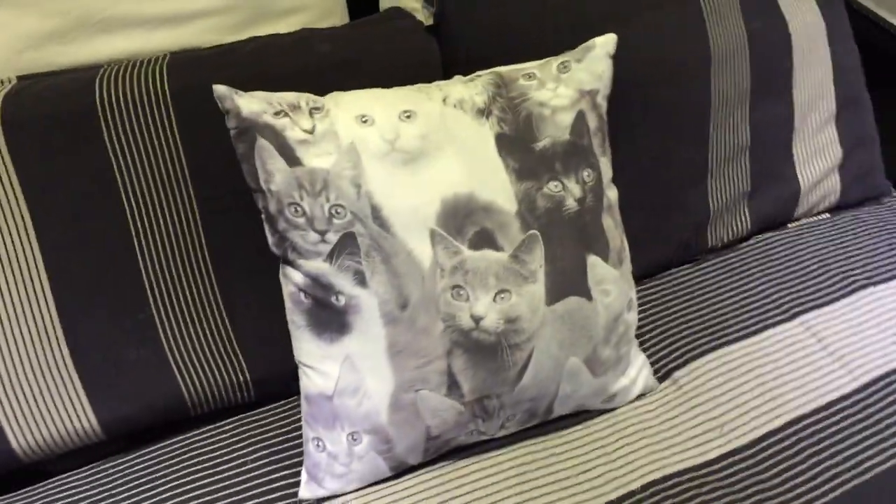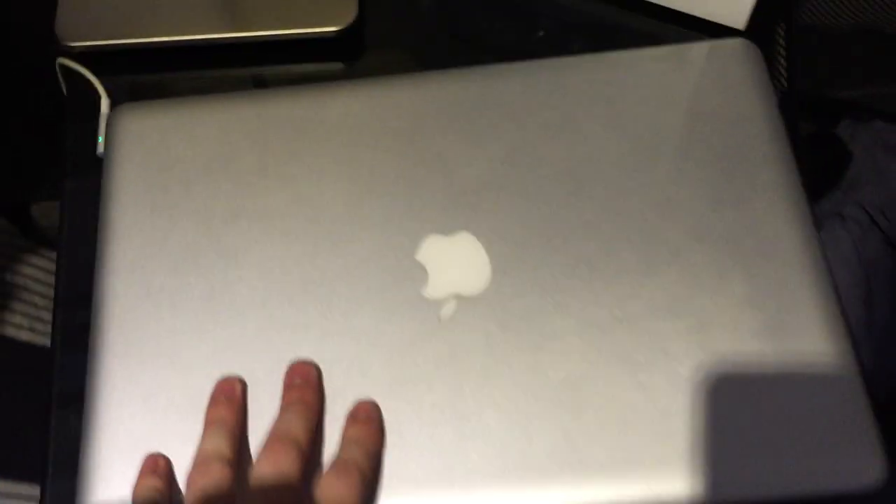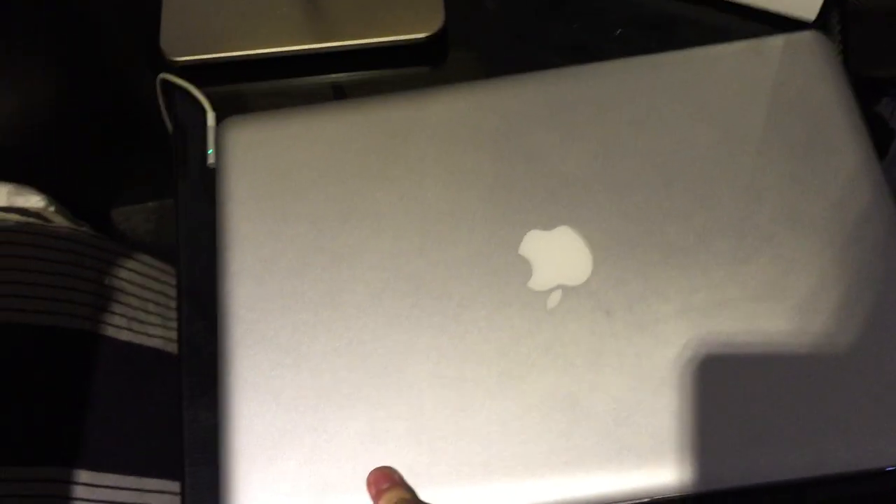You guys will have seen the kitty pillow in streams or whatever. Just my bed, it's really comfy. Laptop that my girlfriend uses — I don't actually use this anymore. I had this for uni a few years ago.